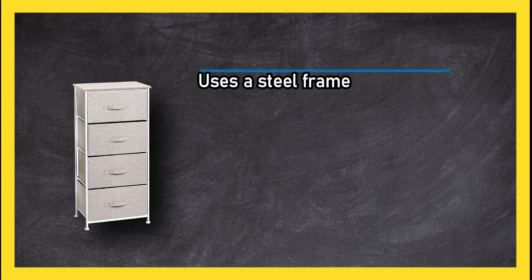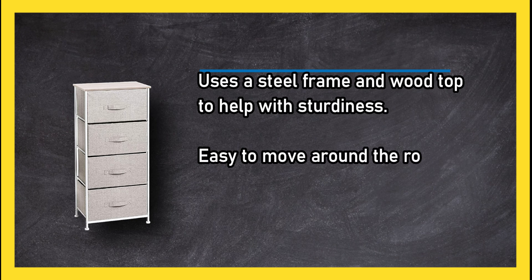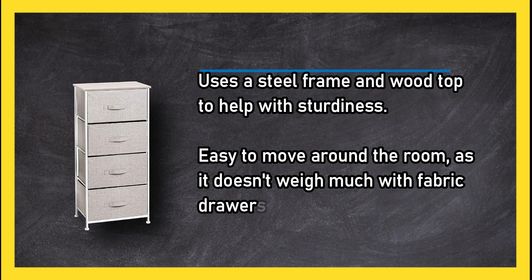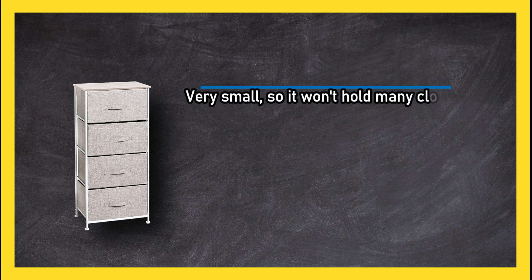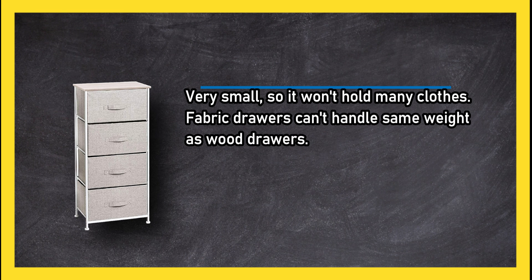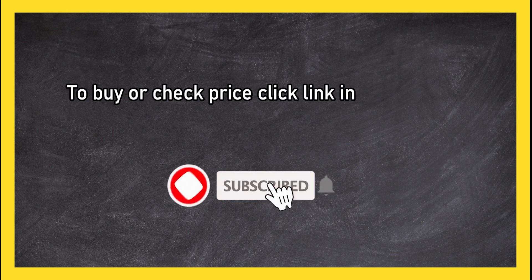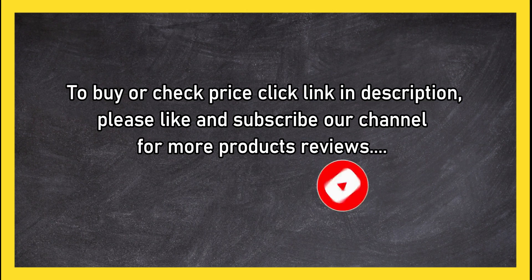It uses a steel frame and wood top to help with sturdiness, and is easy to move around the room as it doesn't weigh much. The fabric drawers carry a low price point. On the downside, it is very small so it won't hold many clothes, and fabric drawers can't handle the same weight as wood drawers. To buy or check the price, click the link in the description. Please like and subscribe to our channel for more product reviews.